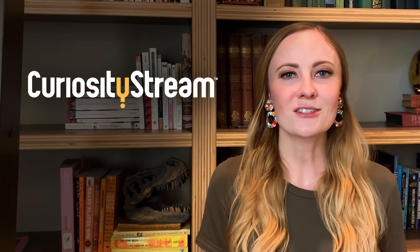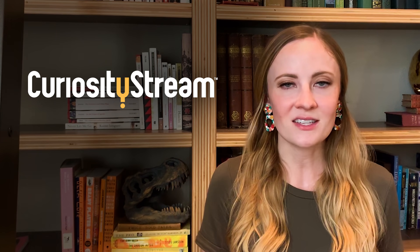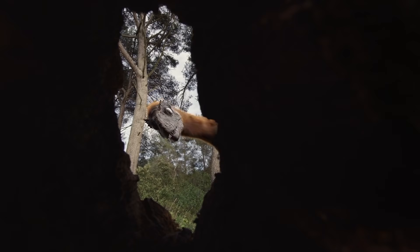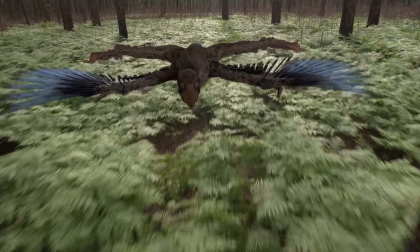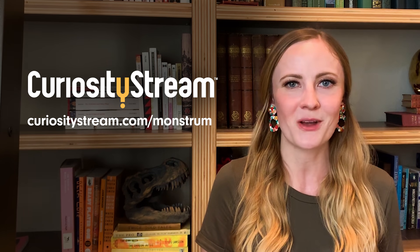We can craft chimeras, but should we? A huge thank you to CuriosityStream for supporting PBS Digital Studios. CuriosityStream is a subscription streaming service offering documentaries and nonfiction titles from a variety of filmmakers, including CuriosityStream originals. They have a series about monstrous-looking real-world creatures called Ancient Earth. Check it out at CuriosityStream.com/Monstrum.